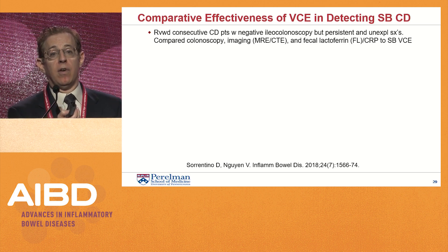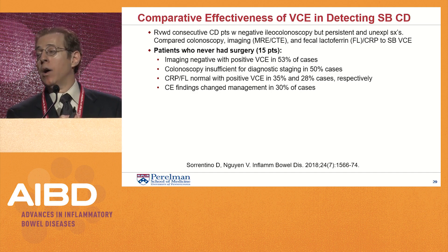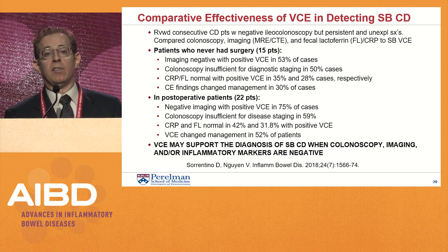This study was published just several months ago. Sorrentino and colleagues in Italy reviewed consecutive Crohn's patients with a negative ileo-colonoscopy but unexplained symptoms, comparing colonoscopy, various imaging including MRE and CTE, and fecal lactoferrin to small bowel video capsule endoscopy — both in surgery-naive patients and those who had undergone surgery. The take-home message is that capsule endoscopy can change management, especially in post-operative patients, in up to 52% of patients, and it performed quite well compared to the other modalities.